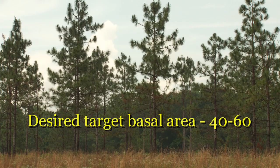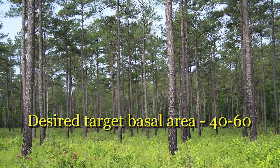Longleaf pine blocks about a third less sunlight than loblolly or slash pine, so we can carry a slightly higher stocking rate of longleaf and still get good ground cover growth. A wet or hydric site, like in the lower coastal plain, does not need to be thinned as heavily as a well-drained or xeric site — thinning too heavily on wet sites actually makes them wetter by removing trees that take up moisture. Across most sites in the southeast, keeping pine stands within a 40 to 65 basal area range is the desired target.